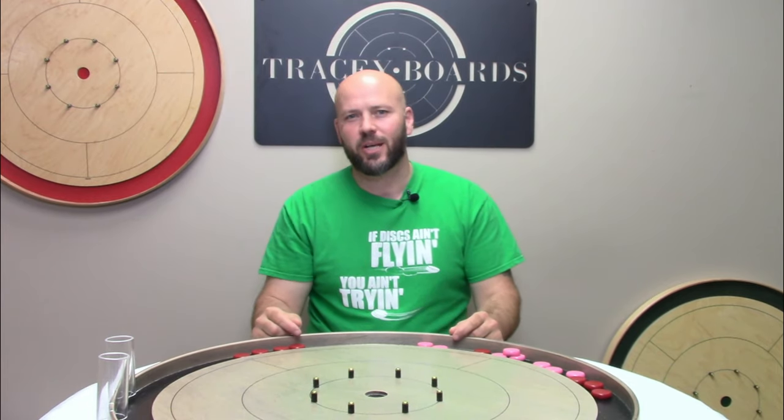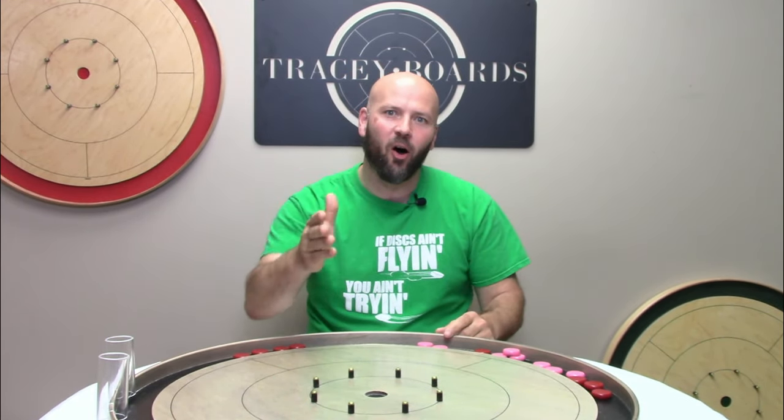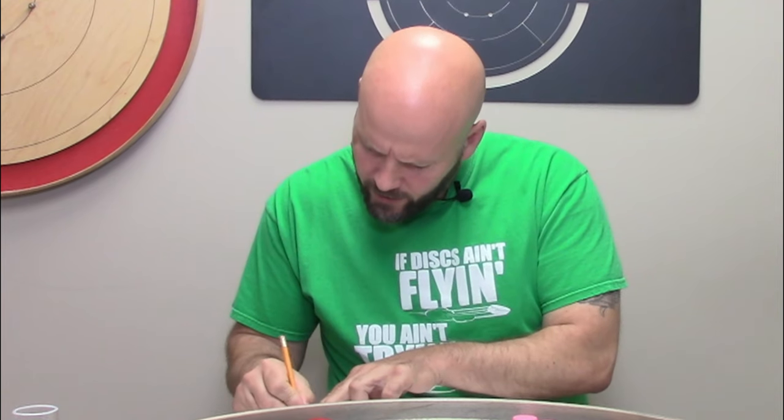Jeremy Tracy here of Tracy Boards. Please give us a like, a comment, a share, a subscribe — it all helps to spread the word of the greatest game on earth. Shameless self-promotion of the channel? Check.